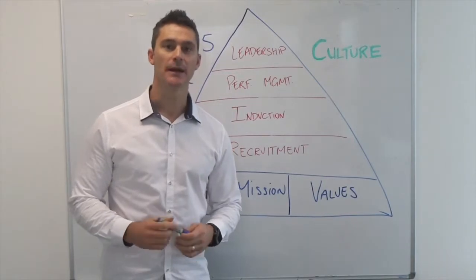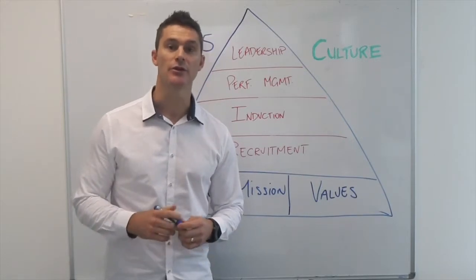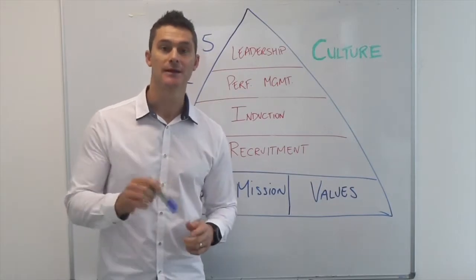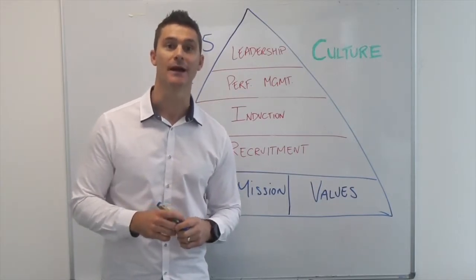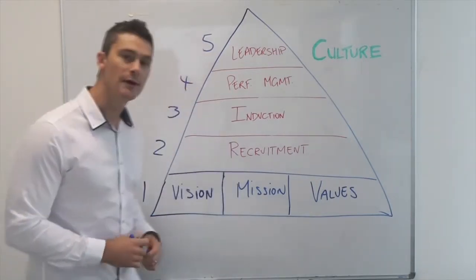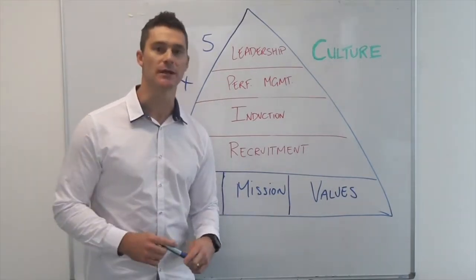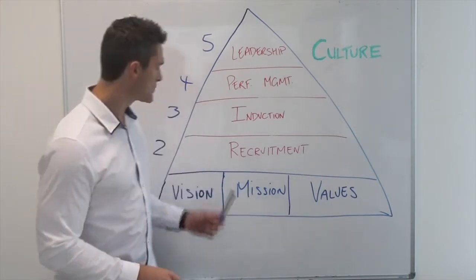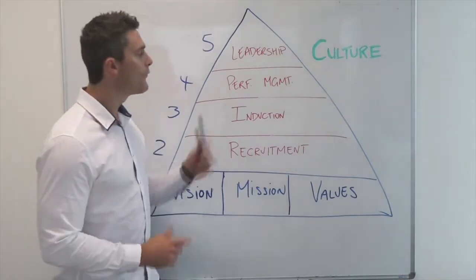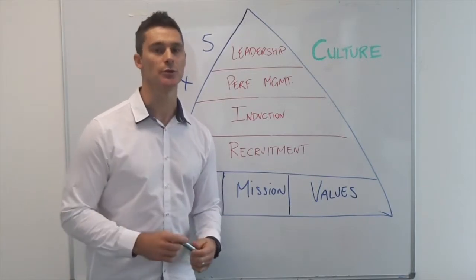Culture is actually made up of five different things and I want to take you through a step-by-step process today to ensure that you have a great culture in your business and therefore the ability to have high performance output from your team. So the five steps: step number one is having the right foundation with a clear vision, mission and values. Step number two is recruitment. Number three is induction. Number four is performance management. And lastly, step number five is your contribution as a leader.